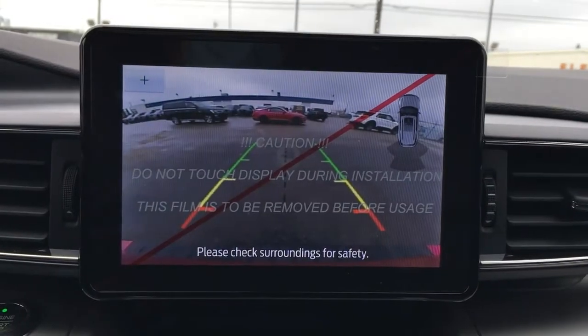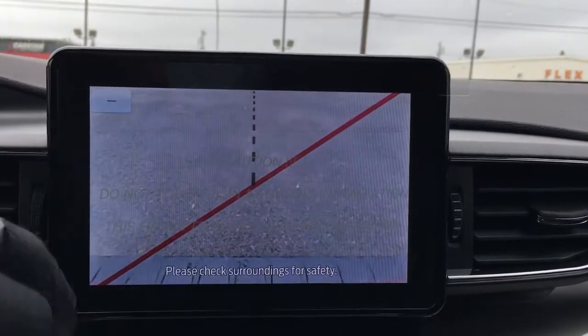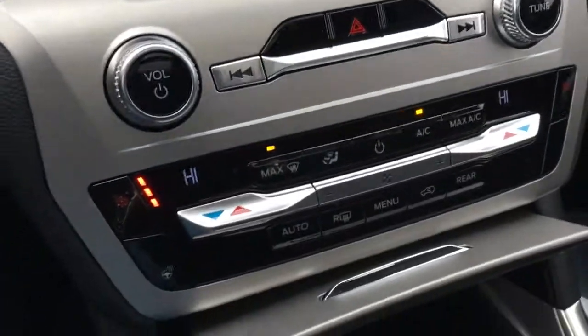When you kick it in reverse, it does have a backup cam and reverse sensing system — you can punch in for a better look when you're backing up. Right below that, we have climate controls, heated seats, a couple of USB ports, as well as a 12-volt DC power outlet.